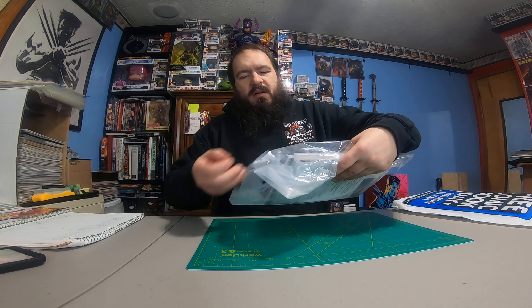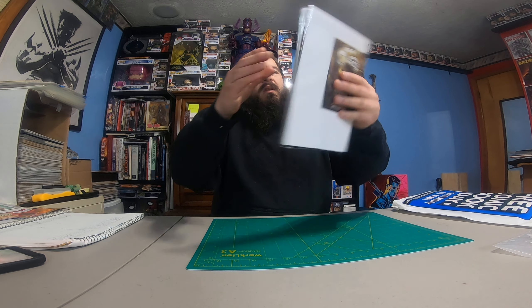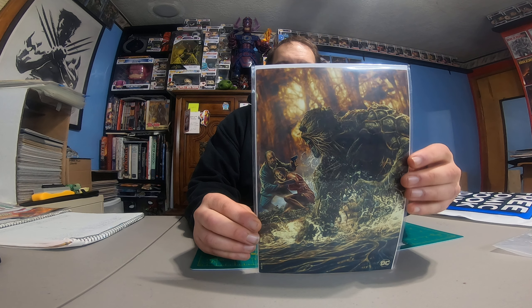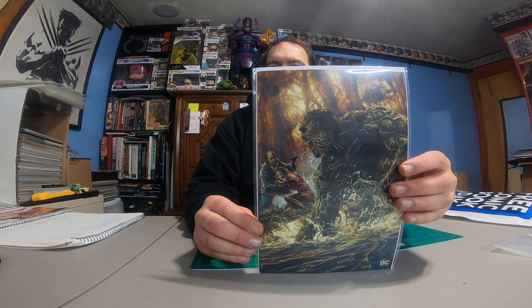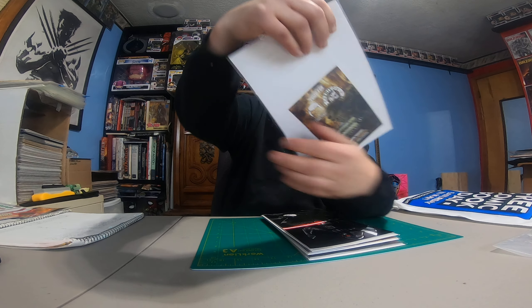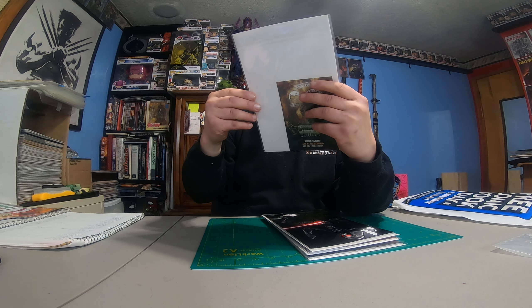So this is a comic Whatnot purchase. Let's see what we got in this little bag. Got an invoice and some very cool books here — got a couple of them so I can maybe sell some to a buddy or whatever. So we got Swamp Thing, a virgin variant by Lee Bermejo. I don't know if I'm pronouncing that name correctly. These are limited to a thousand copies and this looks — oh, there's a dent.